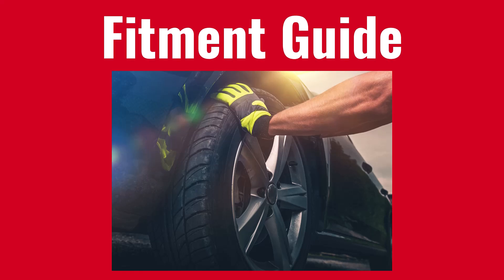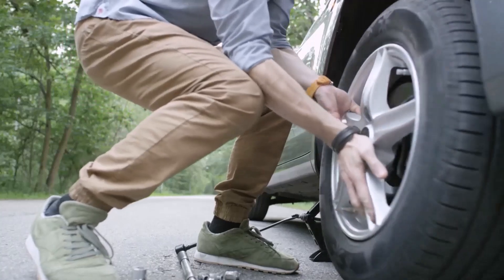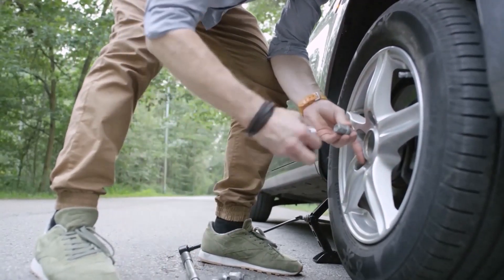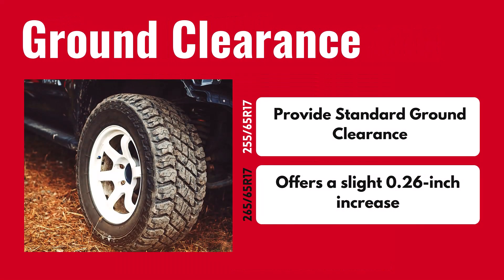First up, fitment. The 265 65R17 has a 1.7% larger diameter than the 255 65R17, well within the 3% safe limit. This minimal increase suggests that you likely won't need modifications like lift kits to prevent rubbing issues. The 265 65R17 tire provides a slightly taller sidewall, increasing ground clearance by about 0.26 inches.